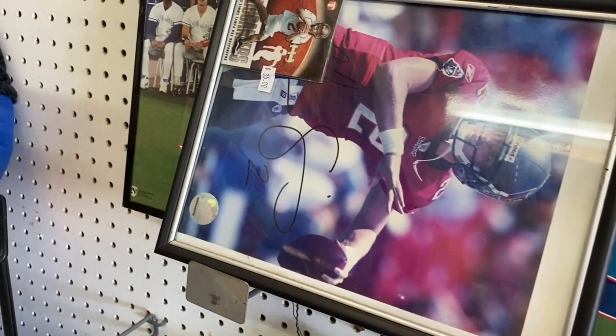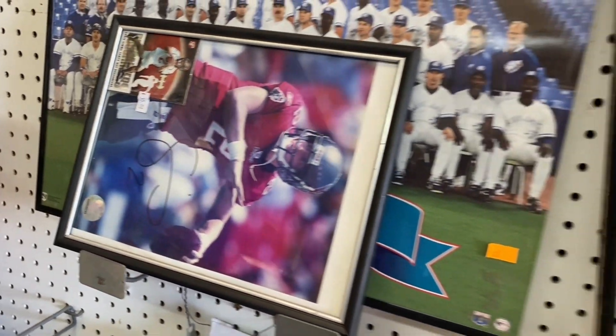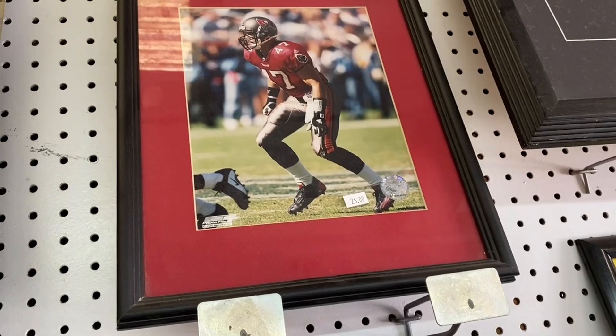We're gonna sign Chris Sims. Are we doing a giveaway? I don't want to move this up there. Pretty cool.